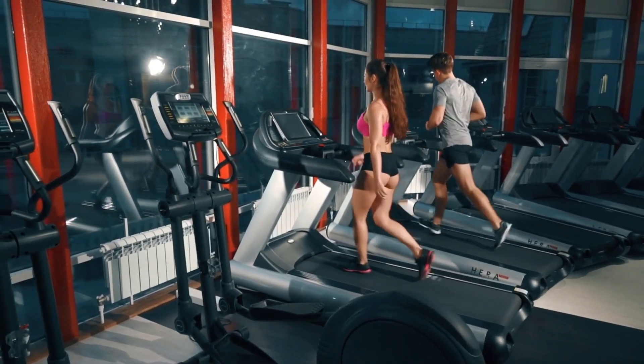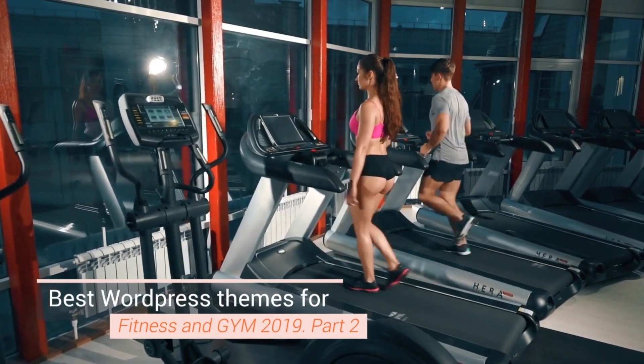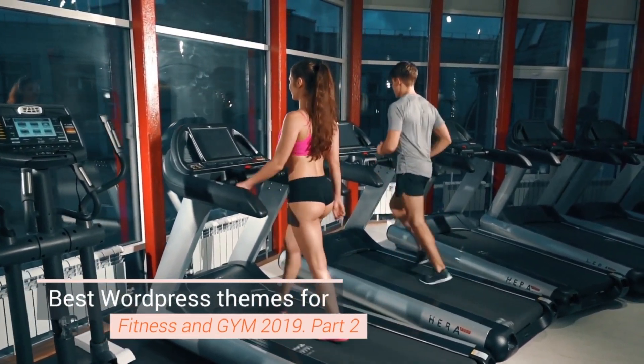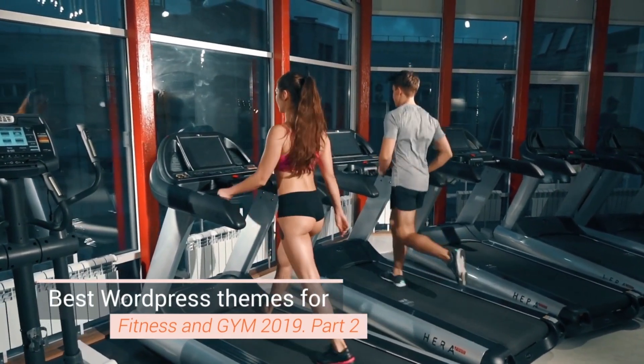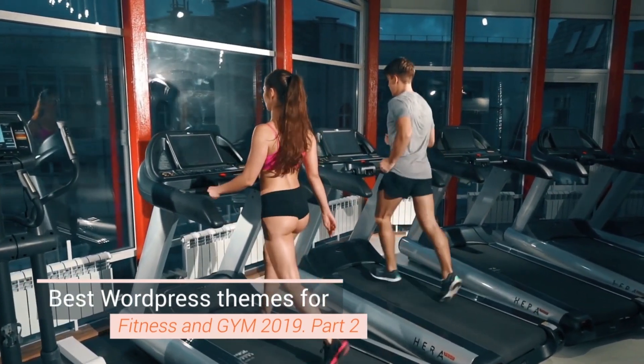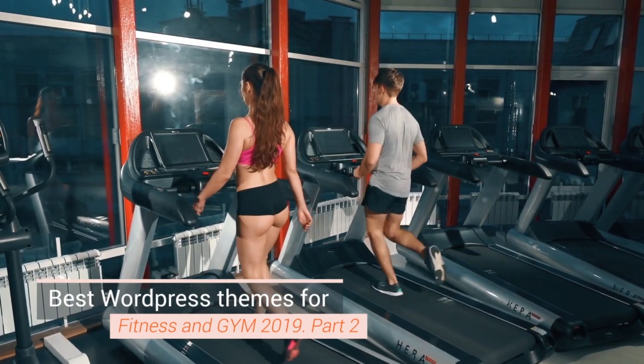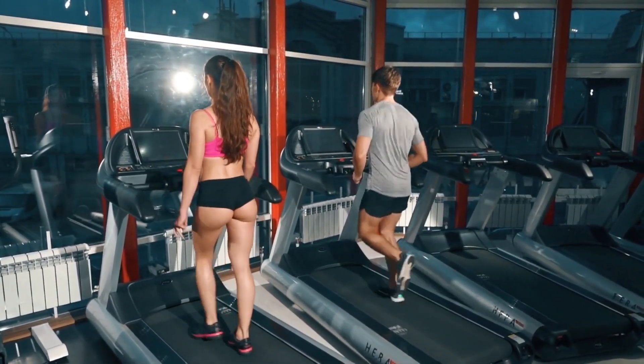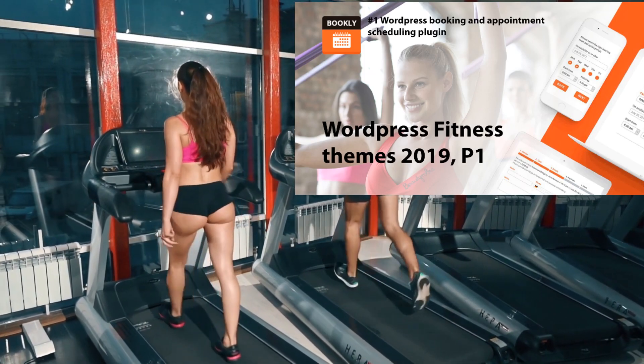Hi, it's the second part of the video with a collection of WordPress fitness themes picked by the Bookly team. All of them are available on ThemeForest and can be a good fit for gym and fitness center owners, professional crossfit, fitness, and yoga instructors, and more. Check the first part if you haven't seen it yet.